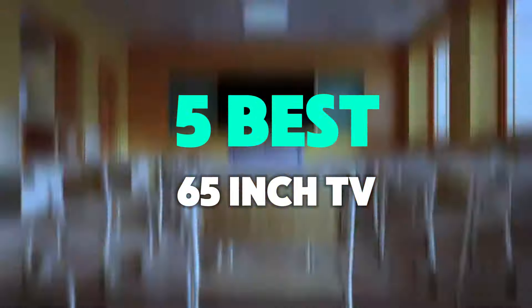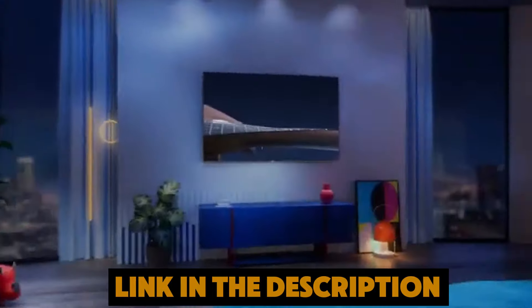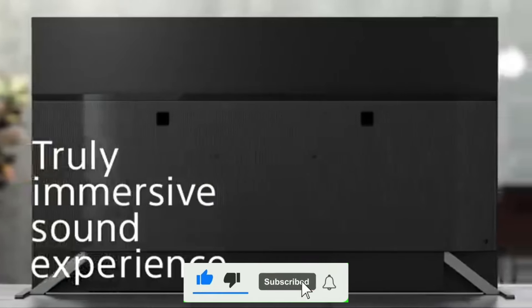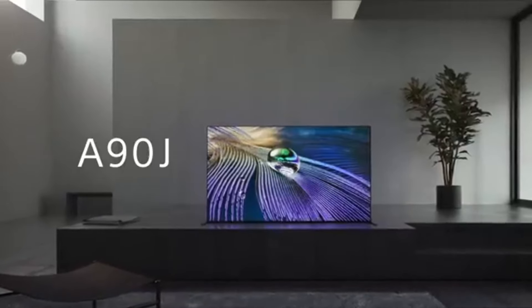Of the five best 65 inch TVs. Be sure to check the link in the description below for prices and additional details. If you enjoyed this video, don't forget to like, comment, and subscribe, and hit the bell icon for the latest tech updates. Now without further ado, let's dive in. Number five.